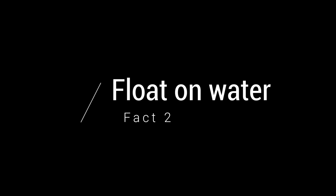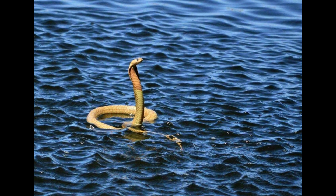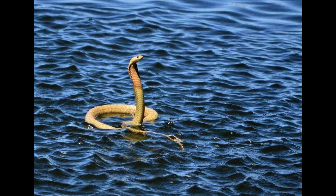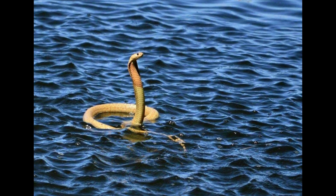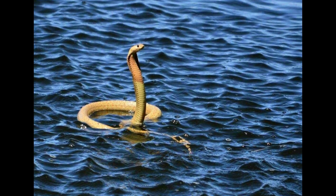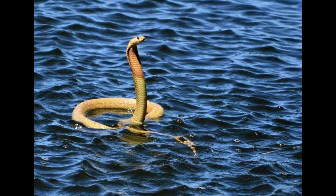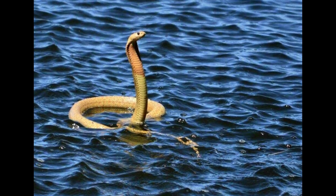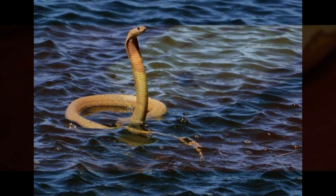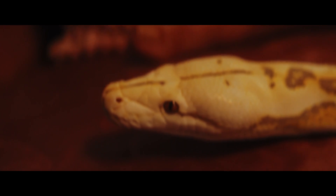Fact 2: Floating on water. This is a very unique snake. Here is a picture of this snake floating and swimming on water. The way it stays afloat is by inhaling as much air as possible to inflate its lungs, which run essentially the length of its body, acting like a balloon. When they do that and go on the water, they are able to swim on top of the water quite easily.